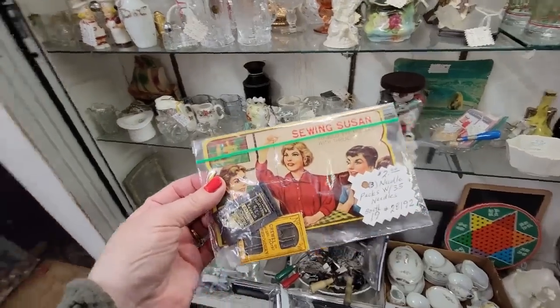Well, look what I'm going to do, Mark. I'm going to buy Sewing Susan. Hi friends, and welcome to my channel. Today I'm in Cincinnati, Ohio, and I'm at Covered Bridge Antique Mall. Been here before. We're going to go in here again and see what we can find.